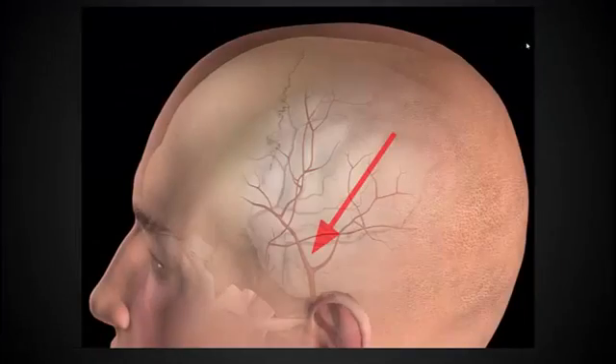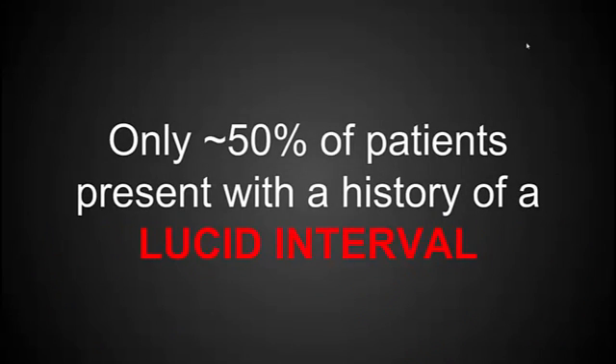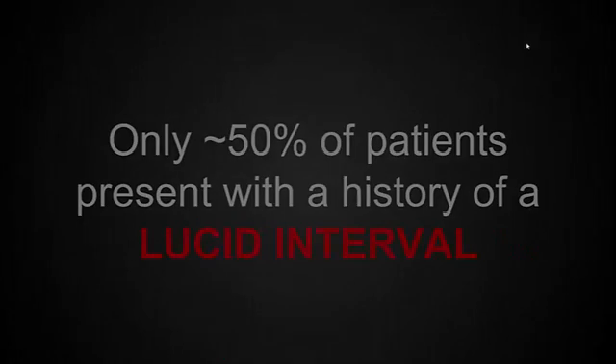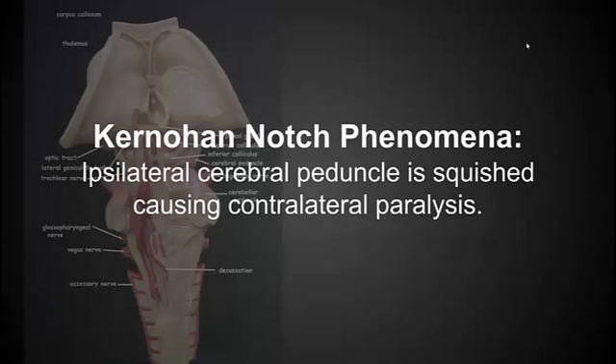We all know the classic presentation of an epidural hematoma. The classic board question: a patient gets hit in the side of the head, passes out, is okay for a while, then starts having symptoms — maybe headache, nausea, vomiting — and then rapidly deteriorates. These tend to occur in young patients, people with a long functional life ahead of them. If the patient has a herniation syndrome — which is the indication where you would potentially do a burr hole — they should have a blown pupil on the ipsilateral side of the lesion because of compression of the oculomotor nerve. Eventually the patient's brainstem gets compressed, and that's what we want to avoid.